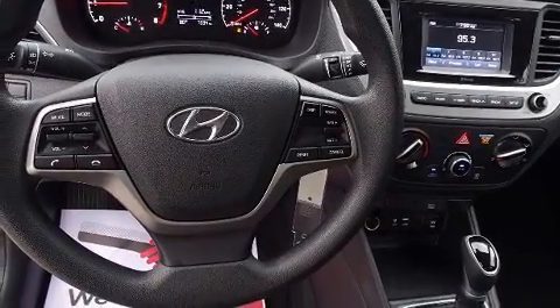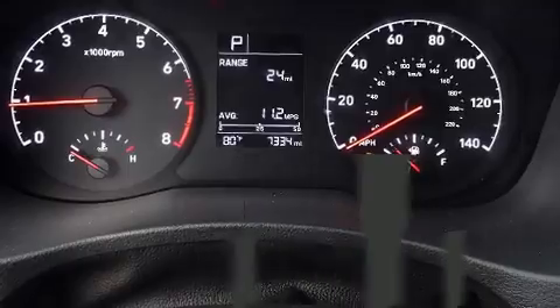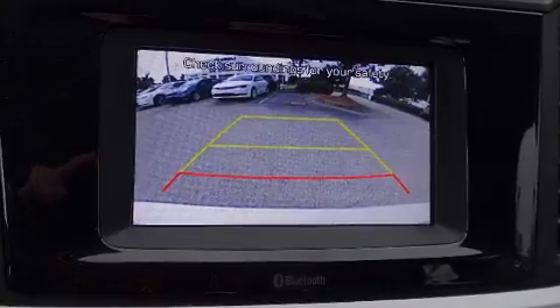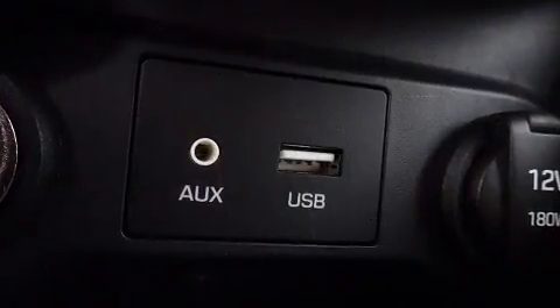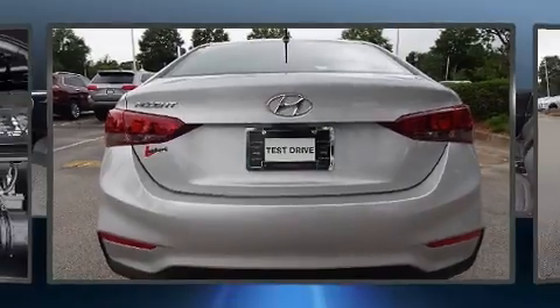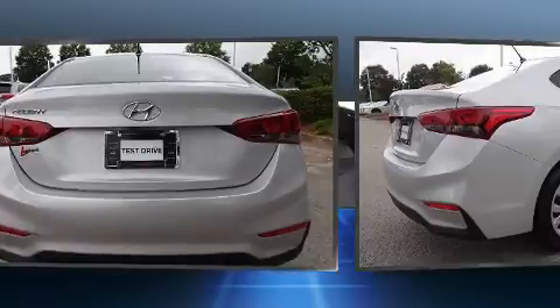Features include a tachometer, an outside temperature display, and remote keyless entry. Audio features include an AM/FM radio, steering wheel-mounted audio controls, and four well-positioned speakers. Hyundai also prioritized safety and security by including dual front impact airbags with occupant sensing.